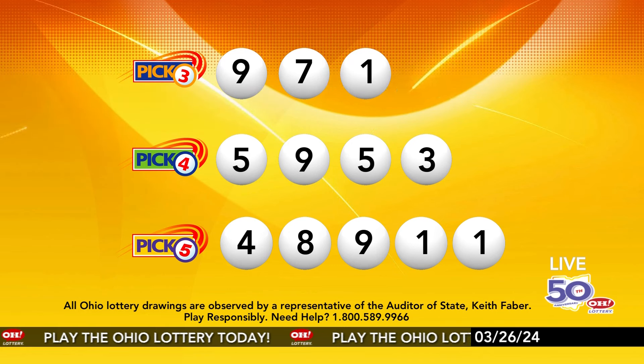Now the winning Pick 5 numbers: first up is a four, next an eight, next a nine, next a one, and finally a one. So today's midday Pick 5 numbers are four, eight, nine, one, one. And remember, play all Ohio Lottery games responsibly.